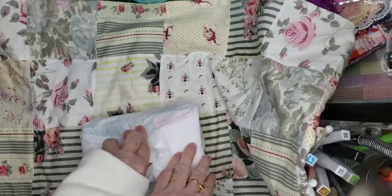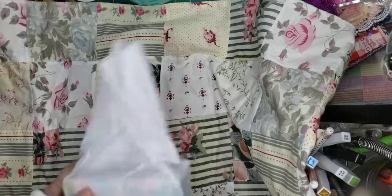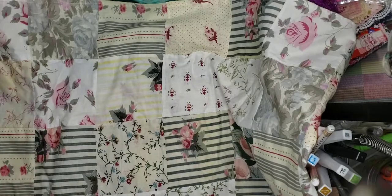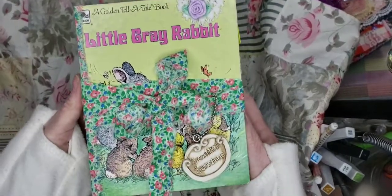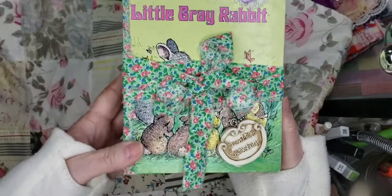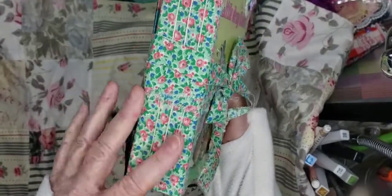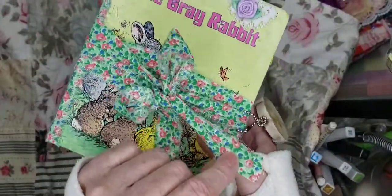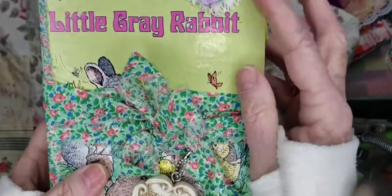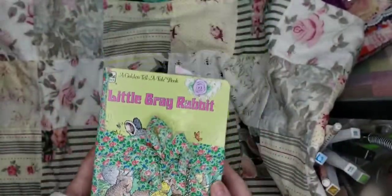All right, let's go into the journal. Wow, that's so cute. Here it is. Little Gray Rabbit — a Golden Tell-a-Tale book. And I have several Tell-a-Tale books. I've started making journals and then I kind of felt the need to make a boho journal, so you just go with what mood you're in. And this is three signatures. Look at this pretty ribbon, and then it has a little ribbon and lace there. And it says 'Scatter Sunshine.' So cute with the little bunnies.